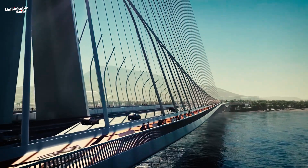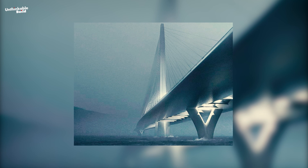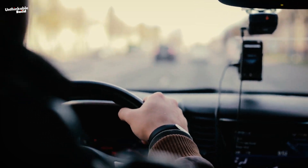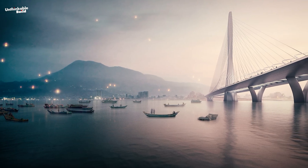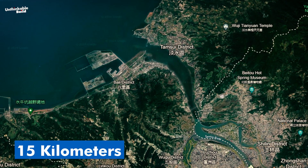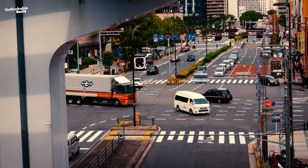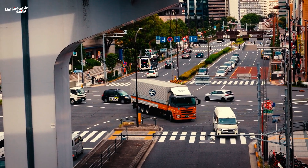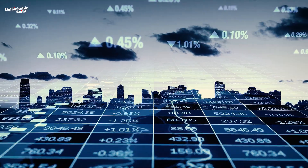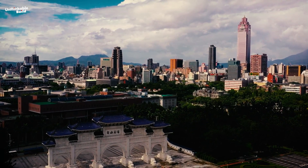The Danjiang Bridge is set to become more than just a solution to traffic congestion — it represents a leap forward in engineering and architectural innovation. It will shorten the journey between Bali and Tamsui by 15 kilometers, saving travelers up to 25 minutes of travel time. This improved connectivity is expected to enhance the movement of goods and people, stimulate local businesses, attract investments, and create job opportunities, thereby contributing to the region's economic growth.